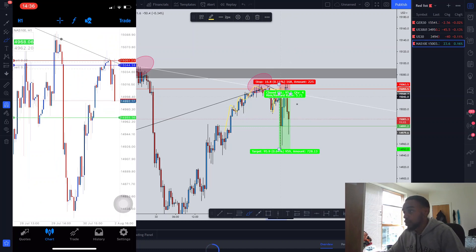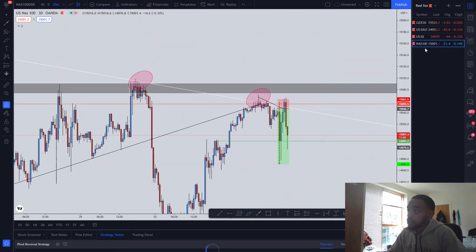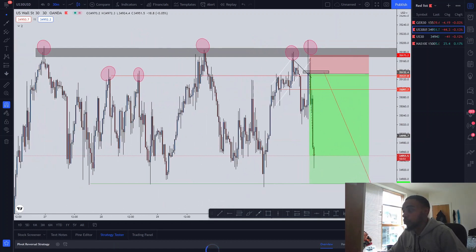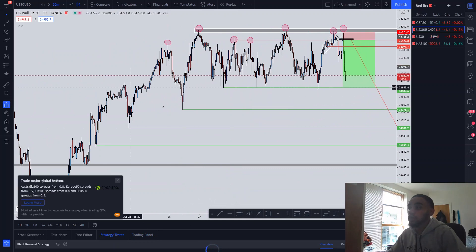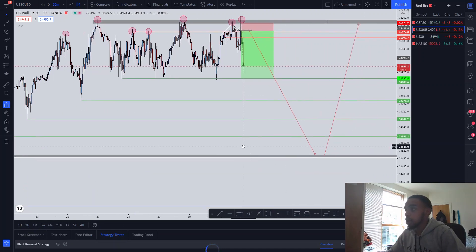After that, price shot down all the way, making that a nice 1:5 — so that's one of the trades I took today. I've got a second trade on US30 currently moving. I won't do a breakdown on that until I'm happy with how it's doing, but here's an overall view: I expect price to break all these levels of support and come all the way down to push back to the upside. For now though, we're focusing on NAS100.